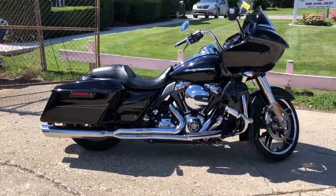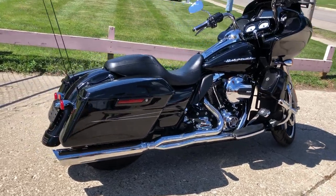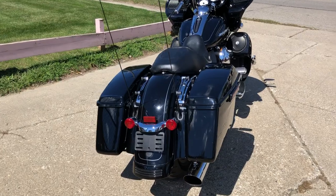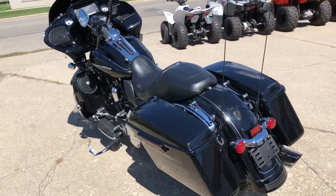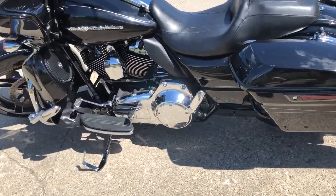Hey guys, approvalpowersports.com here — we are stacking them deep and selling them cheap. Here on this Harley-Davidson 2015 Road Glide Special for sale: high gloss vivid black paint, oversize LED screen, speakers in the lower fairings. Looks sharp, runs strong, everything works.